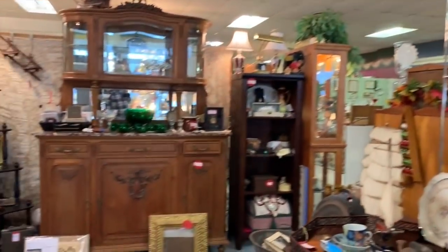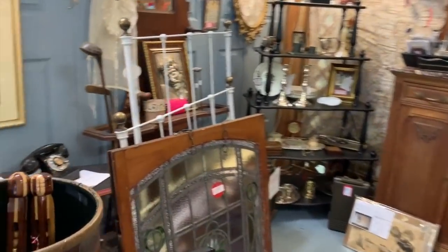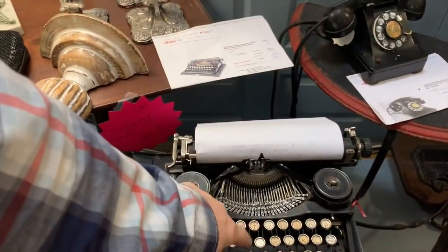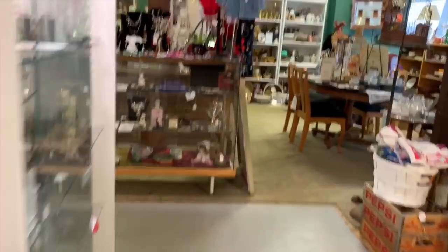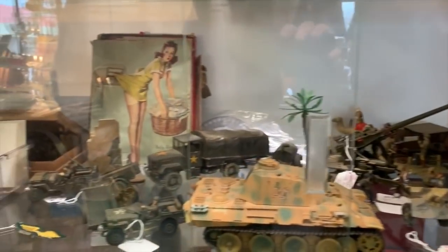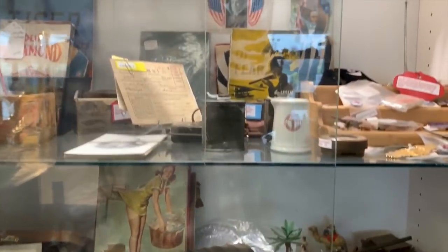There's an old-timey phone, and a typewriter - it works, and they put paper in it so you can have some fun. Here's some World War II stuff - my son would love this, he's really into World War II stuff. I never was into wars stuff but hey, everybody has their own thing.